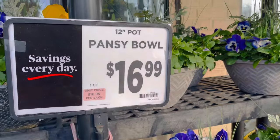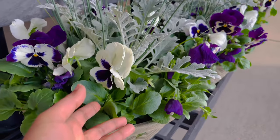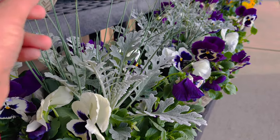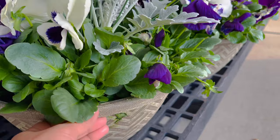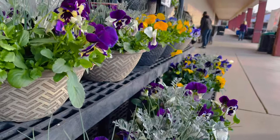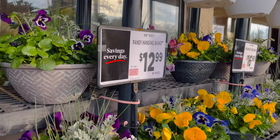And these bowls are looking very pretty. See what we have got - you have pansies and dusty miller and some kind of grassy structure for vertical interest. And the planter looks very sturdy. So beautiful. You have a nice fancy hanging basket for $12.99.